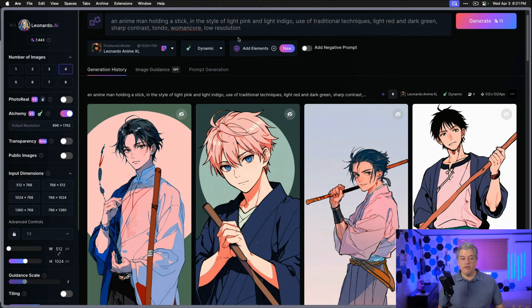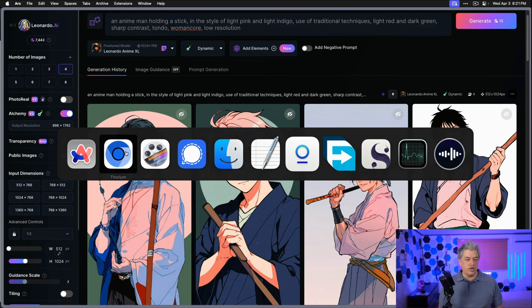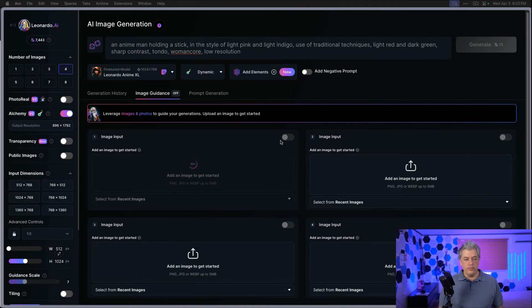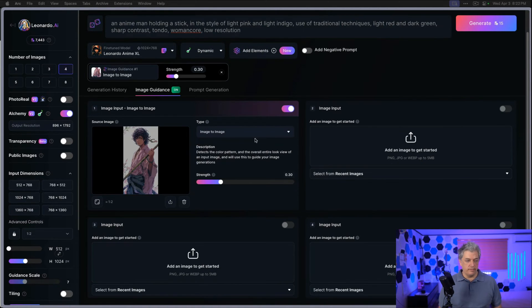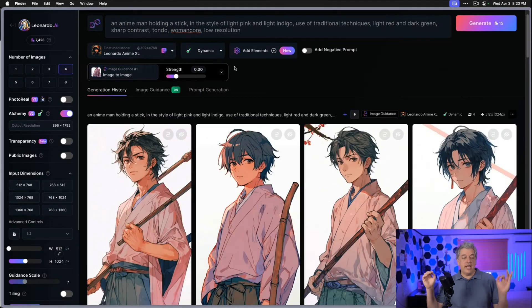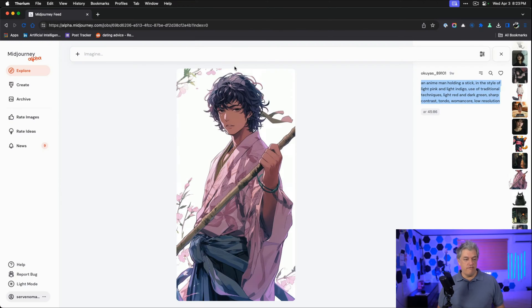We'd need to use a different prompting language to get the exact same image. However, there's something really cool we can try — we can download this image and go back into Leonardo to image guidance, draw the image in, and use that as part of our guidance for an image-to-image prompt generation. We give it a strength level of about 0.3 — we don't want to go much beyond that or it just creates the same image. The generation is running. We now have an image that's very similar to what we saw in Midjourney. We can compare the two — very similar in style. We're able to use the anime model image-to-image and get something very cool.